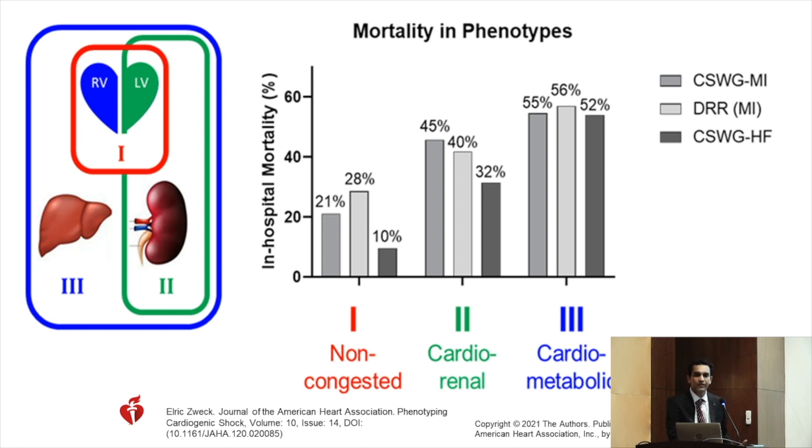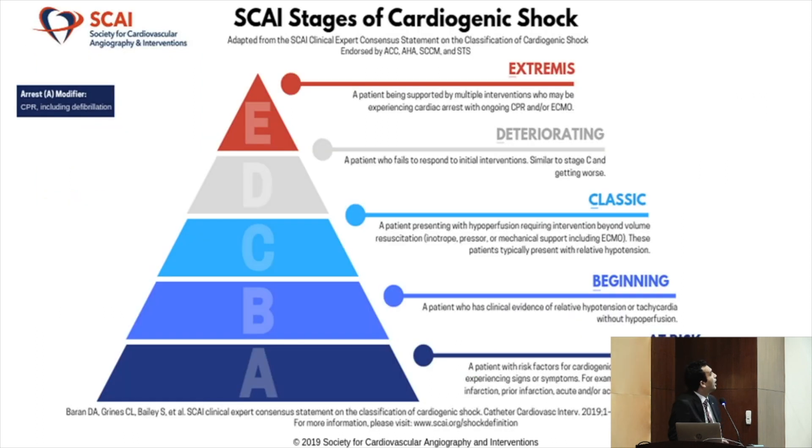Understanding of cardiogenic shock has evolved, and it can be classified into different phenotypes depending on mechanism or pathogenesis. One important classification is by phenotype: non-congestive (no lung congestion), cardio-renal (kidney involvement), and cardiometabolic (increased inflammatory mediators and multi-organ failure with high mortality). There is also the SCAI classification of cardiogenic shock stages, which most people now use and discuss.